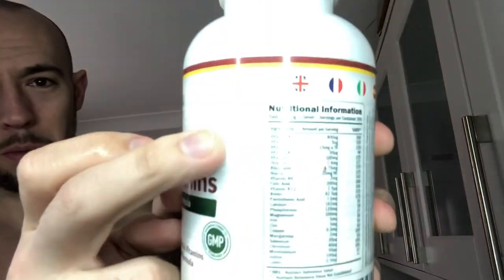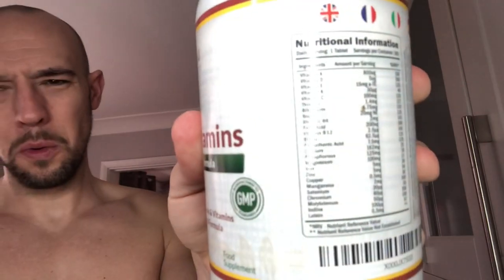One more thing I didn't mention — I'm also having a morning multivitamin. I've got this multivitamins and minerals formula from Amazon with a great list of vitamins in there. I'm also taking one of these Bulk Powders probiotics, as it's always good to get your healthy probiotics in.